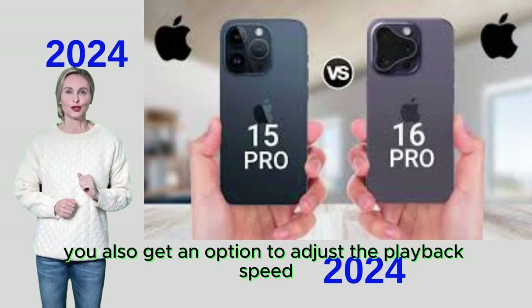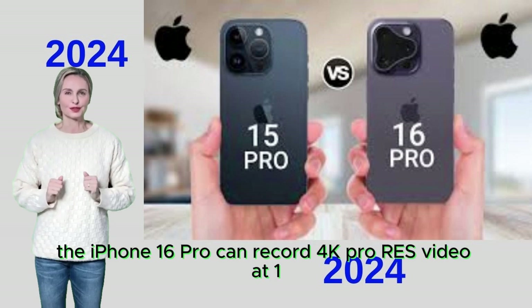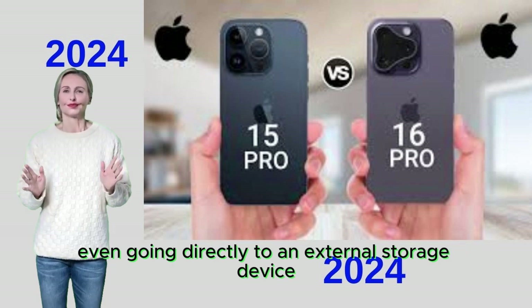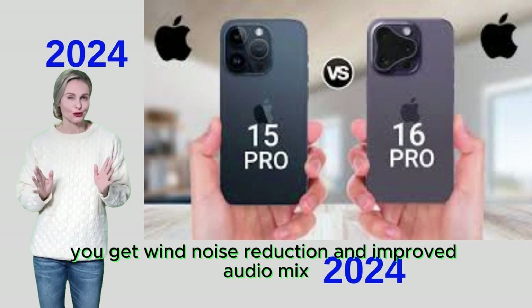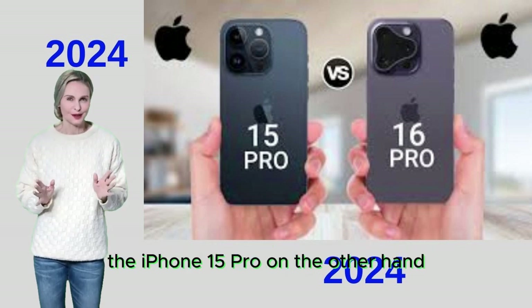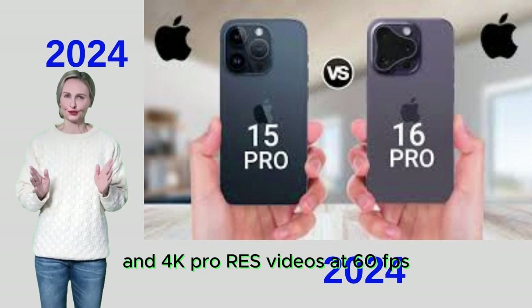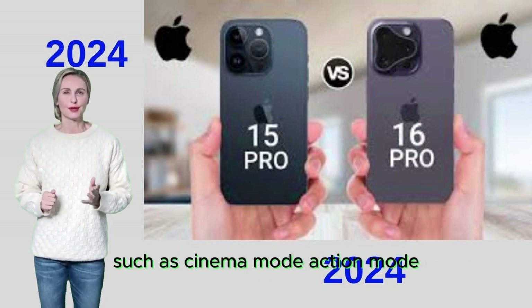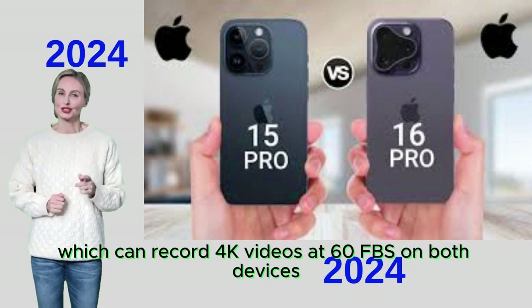You can adjust playback speed after recording. For professionals, the iPhone 16 Pro can record 4K ProRes video at 120fps, even directly to external storage. You also get wind noise reduction and improved audio mix. The iPhone 15 Pro, by contrast, can only record 4K video at 60fps and 4K ProRes at 60fps, though it shares features like Cinema Mode, Action Mode, and the 12MP TrueDepth front camera, which records 4K video at 60fps on both devices.